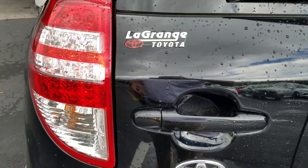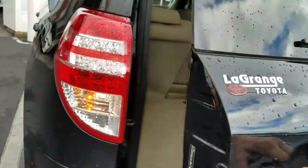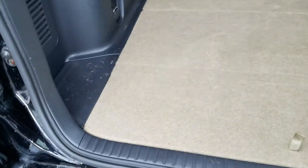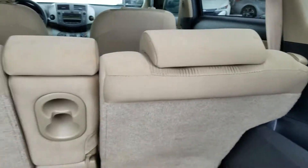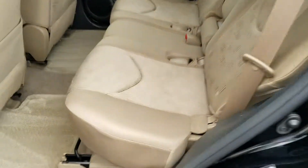Here's the back interior — it's really clean. The cloth seats, here's the back seats.